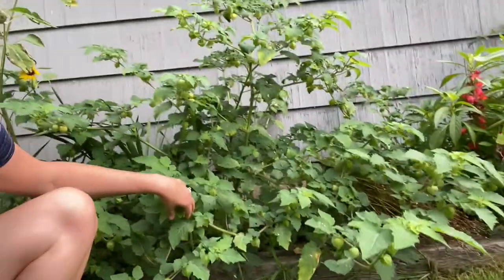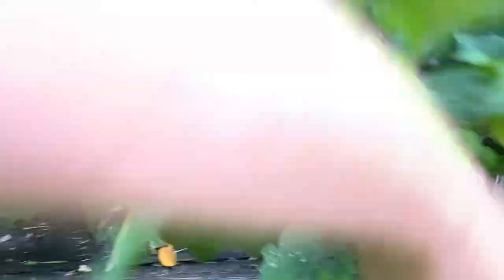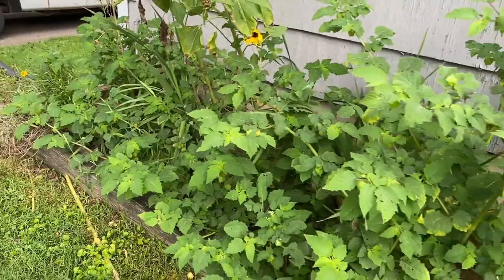These are my ground cherries and they're doing great — look at how big they are. Harvesting is a little challenging because you have to dig underneath them, since you know they're ripe when they fall off. So you don't pick them, you collect them.